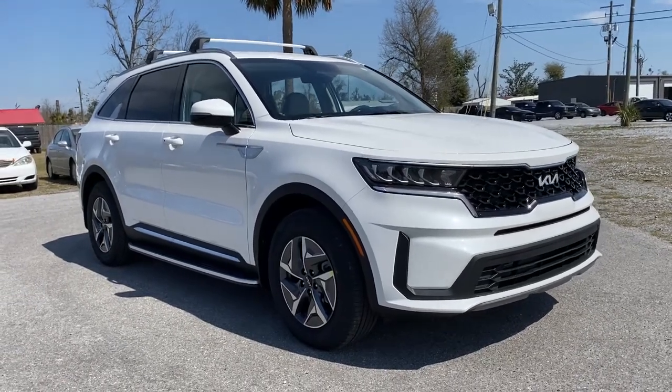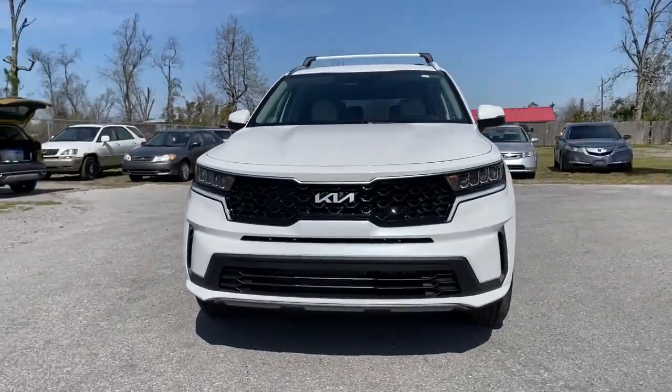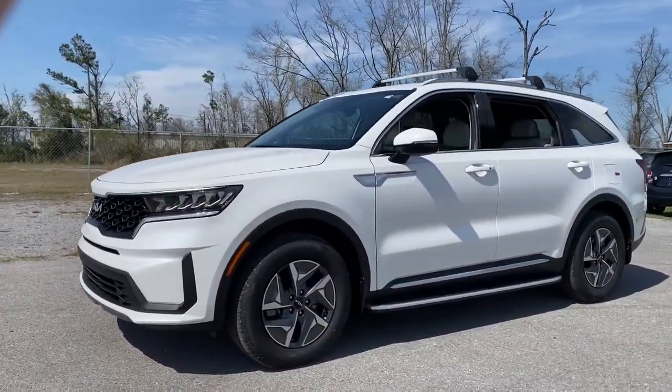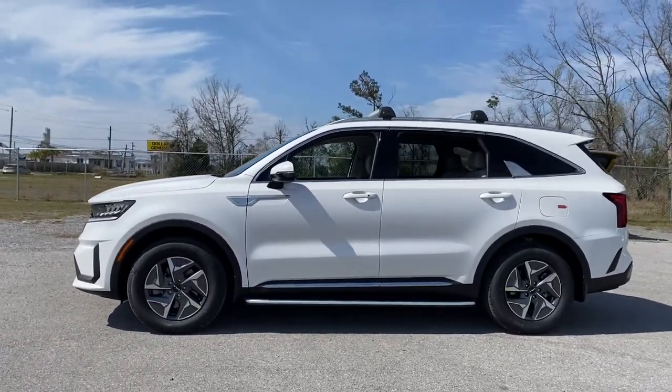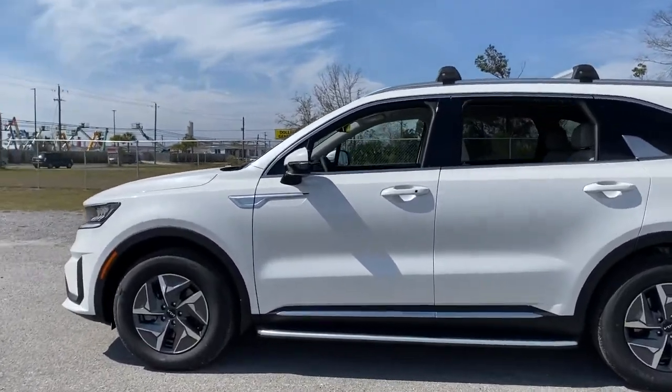Introducing the 2022 Kia Sorento. This versatile Sorento has what your family needs to get the most out of every journey. Available in all-wheel drive or front-wheel drive, this mid-size three-row crossover has earned its reputation for prioritizing safety, passenger comfort, cargo capacity, and connectivity.